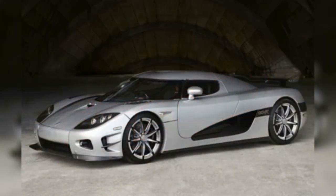Koenigsegg CCXR Trevita, $4.8 million. When it comes to ultra-rare vehicles, the Koenigsegg CCXR Trevita stands above the rest. The Swedish boutique manufacturer only built two of these things, and one of them happens to be owned by boxer Floyd Mayweather.